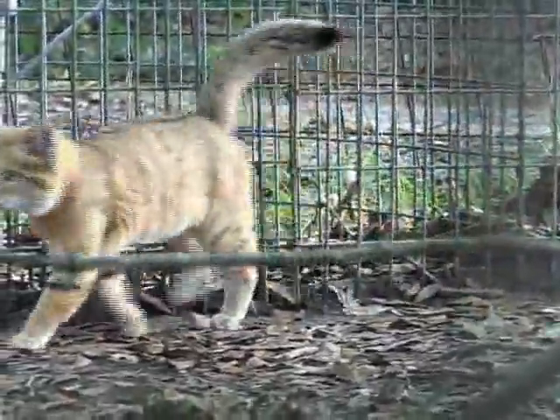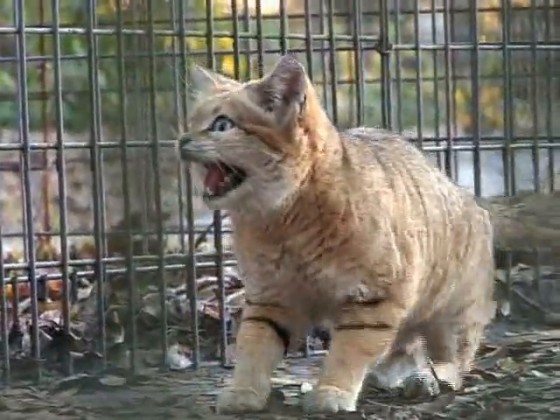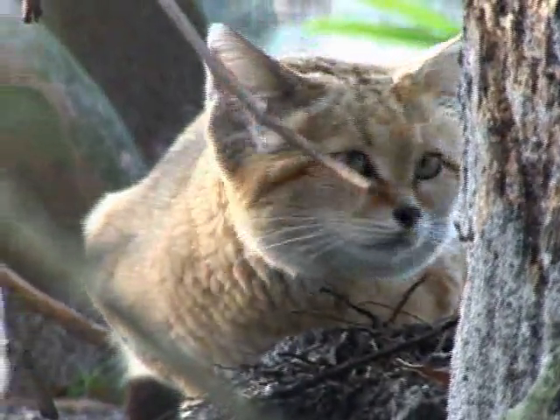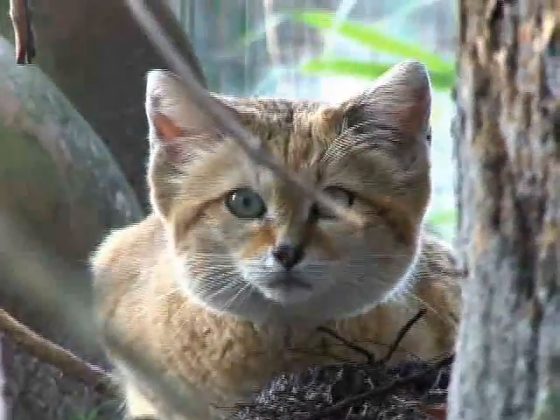What they eat — they eat anything from grasshoppers and insects, of course the ones that live in the desert. A lot of times they would be eating lizards primarily as their diet, and definitely rodents. That probably makes up the biggest part of their diet: rodents, gerbils, desert rats, things like that.